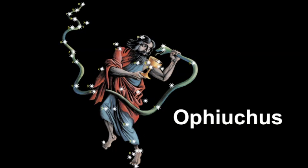Its name comes from the Greek word meaning serpent bearer and it's often represented as a man grasping a snake. So let's learn about how to identify this constellation and what other star patterns you can use to help find it.